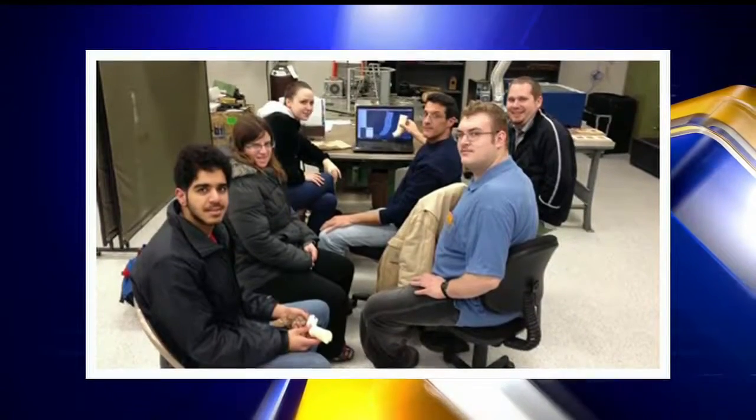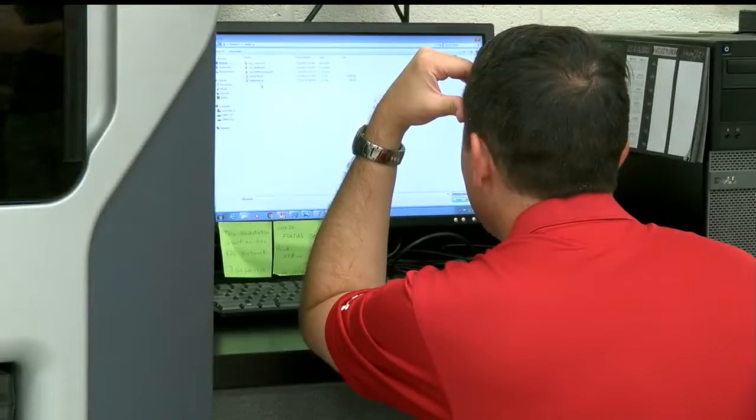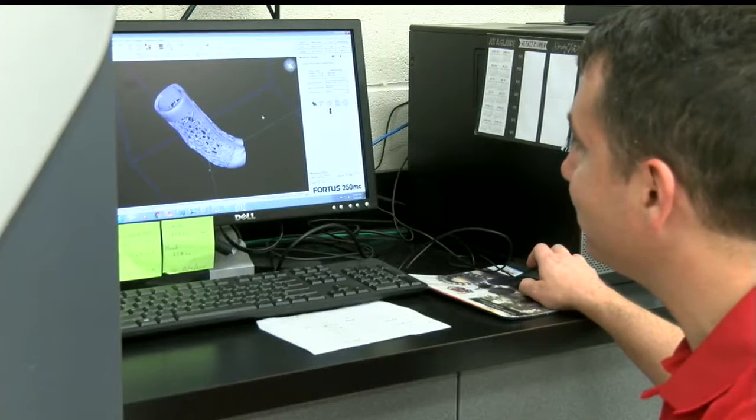These students started working on Shelby's brace back in October. It started off with a lot of research. I was surprised with the amount of research that we had to do for the project before we even started coming up with a design for Shelby's leg. After weeks of research — different types of braces available on the market, the pros and cons of those braces — they tried to come up with their own concept.